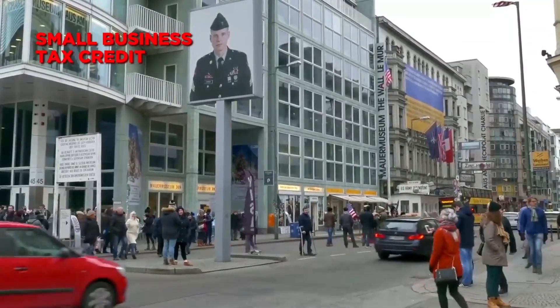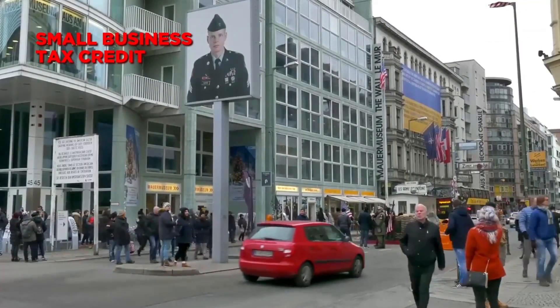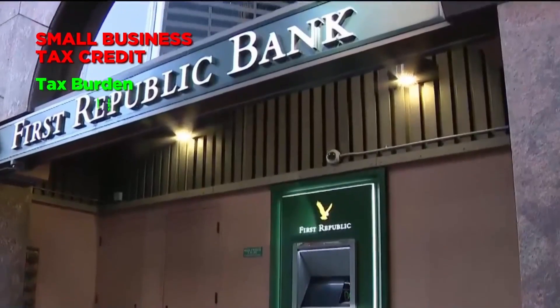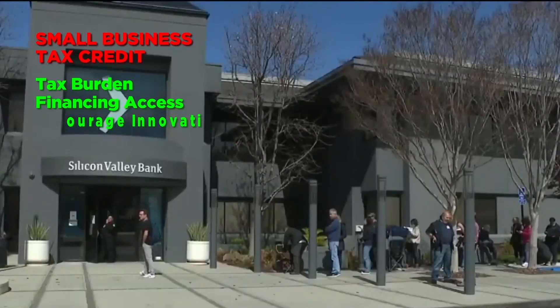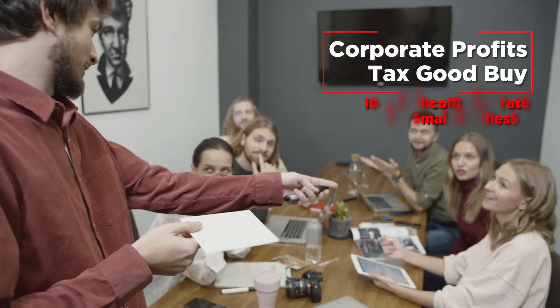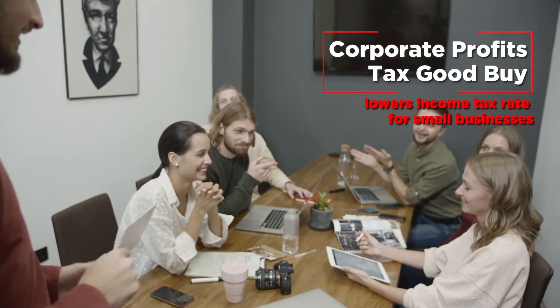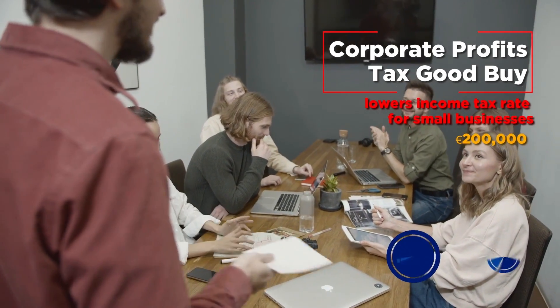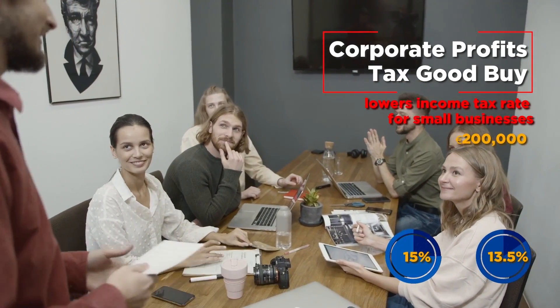For small businesses, there are specific tax credits too. These aim to reduce the tax burden, improve access to financing, and encourage innovation and digitization. For example, the Corporate Profits Tax Good Buy lowers the corporate income tax rate for small businesses earning up to 200,000 euros annually, from 15% to 13.5%.